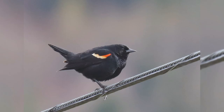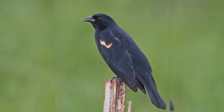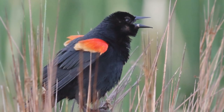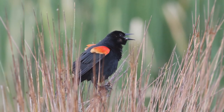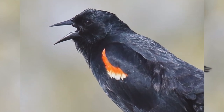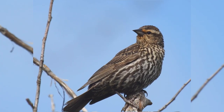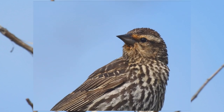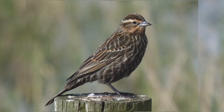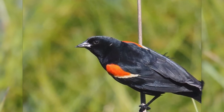These birds are about the size of American Robins, perhaps a bit smaller. They are stocky with a fairly long tail. They have rather flat foreheads that accentuate the long bill. The bill is fairly stout at the base, long, pointed, and straight on the upper and lower edges. Males are glossy black with yellow-edged red shoulders that can be hidden in the scapular feathers when the wings are at rest. Females are a bit smaller, pale with heavy brown streaks on the underparts. The flat crown and sharply pointed bill point to their identification as blackbirds. At your feeder, they will eat black oil sunflower seeds and suet.